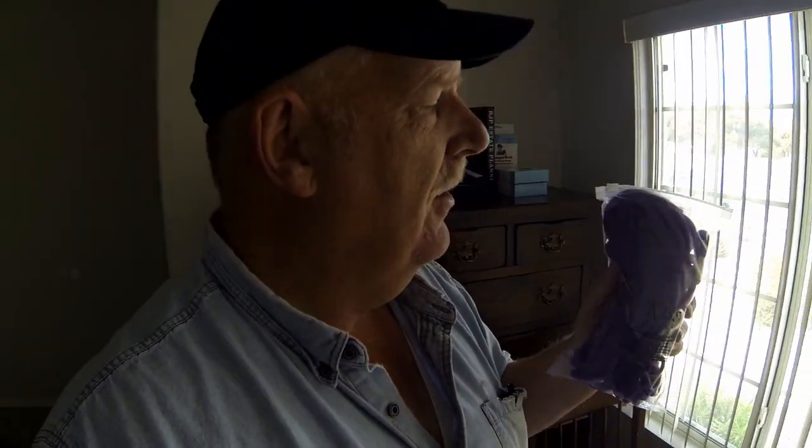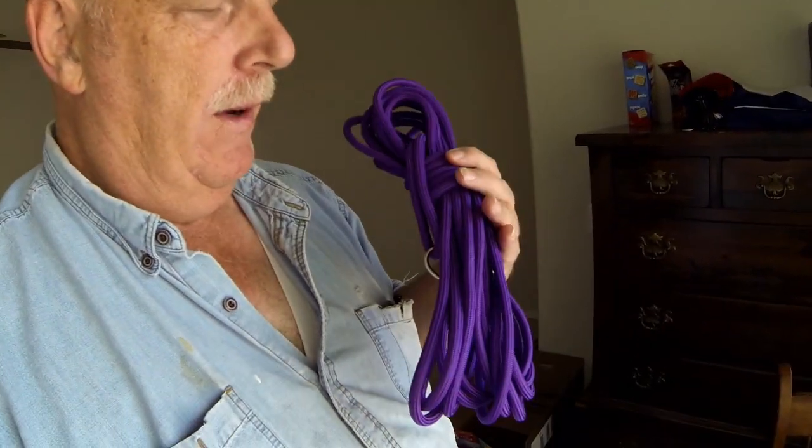We're going to try out these new 30-foot cords. We like them because they're round — a lot of them are flat. Here's another look at what they look like. Anyway, they're 30 feet and we're just going to take Belle and Cinder to the park and see how well they can run around and still be on a leash. You can get these from Amazon.